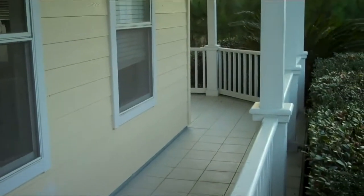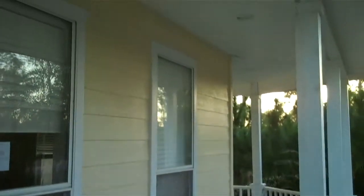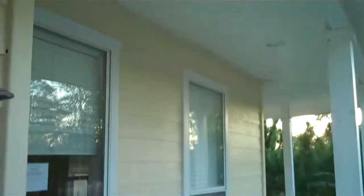Step up onto your porch. The porch actually wraps all the way around the side of the house. You have recessive lighting in the ceiling on the porch. Step in and this is what you see.